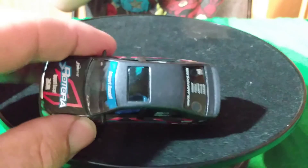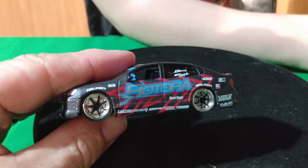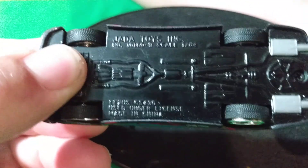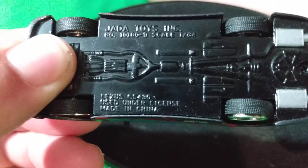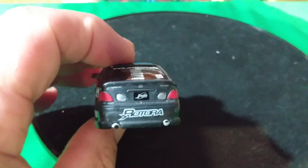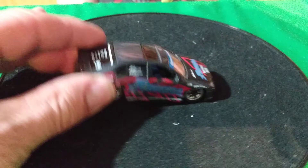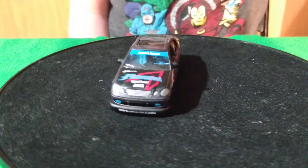And I got this one here — this is a Jada Toys. It's got a metal base too. It says Lexus on the base. Yeah, it's a Lexus — I thought it was maybe a Mercedes, but it kind of looks like a Mercedes somewhat. It's a Lexus and it's got a sunroof on it. It's a Jada Toys — they're a little big for a 1:64 scale, but it's still pretty cool.